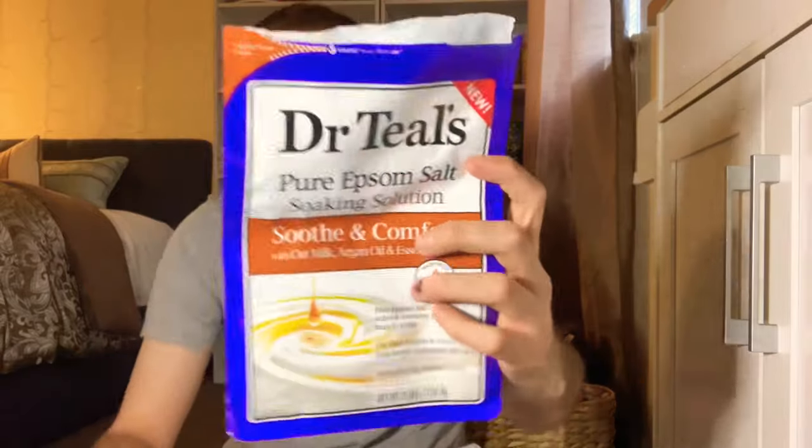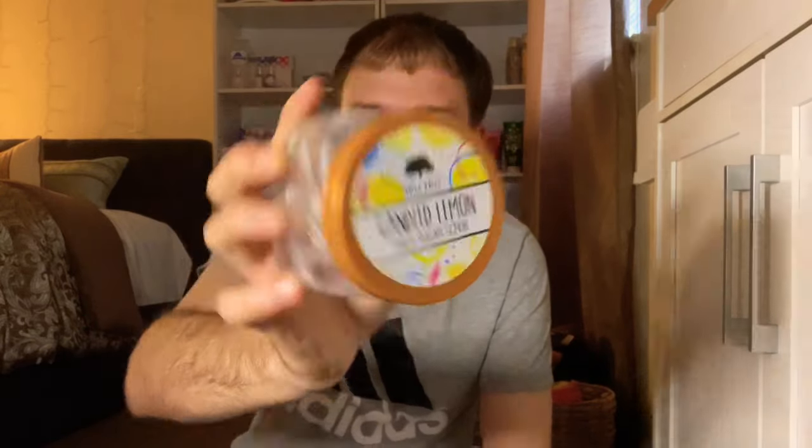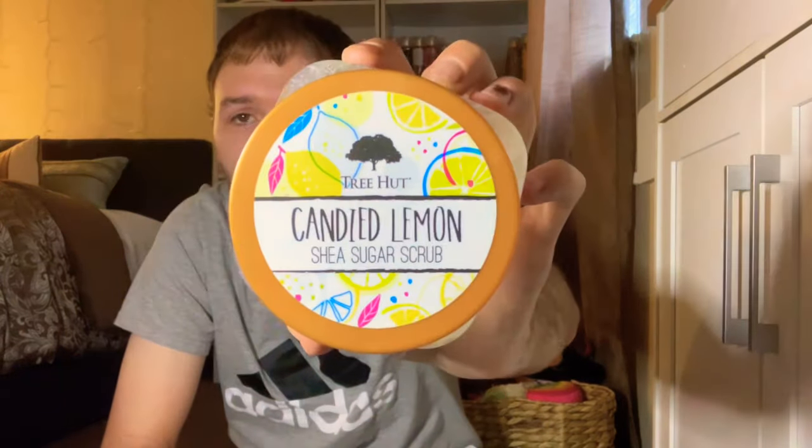Now for body care. I'm replacing my loofah. I also used up Dr. Teal's bath salt in Soothe and Comfort with oat milk, argan oil, and essential oils — great for easing aches and soreness. From Tree Hut, I have the Velvet Coffee Shea Sugar Scrub — super nice, pairs well with the Coffee and Whiskey body care from Bath and Body Works. Also from Tree Hut, the Candied Lemon scrub smells exactly like lemon head candies — very strong, would definitely repurchase.